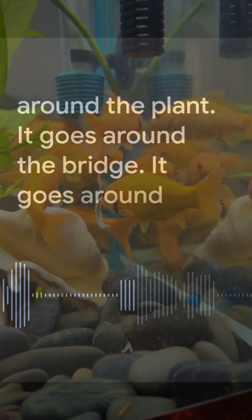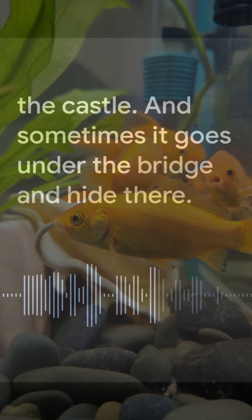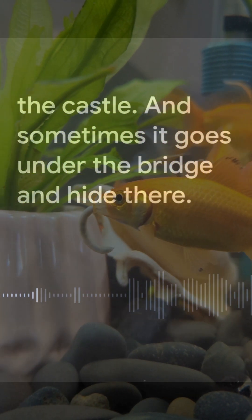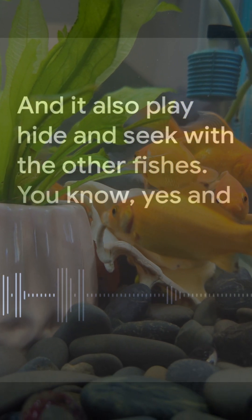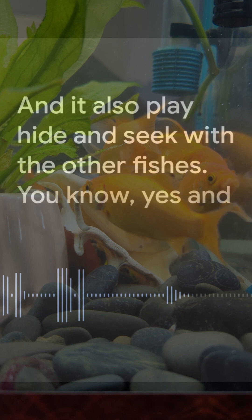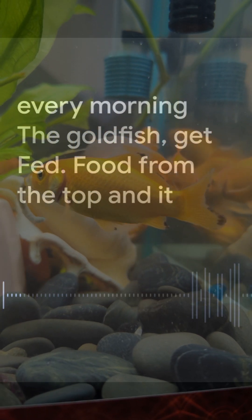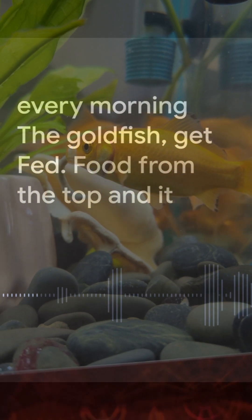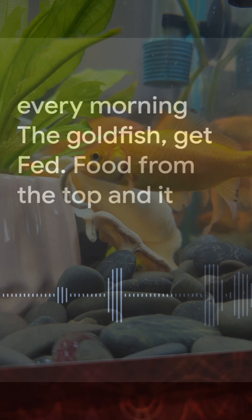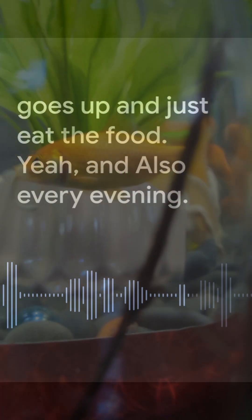The goldfish goes around the bridge, around the castle, and sometimes goes under the bridge and hides there. It also plays hide and seek with the other fishes. Every morning the goldfish gets fed food from the top and goes up to eat.